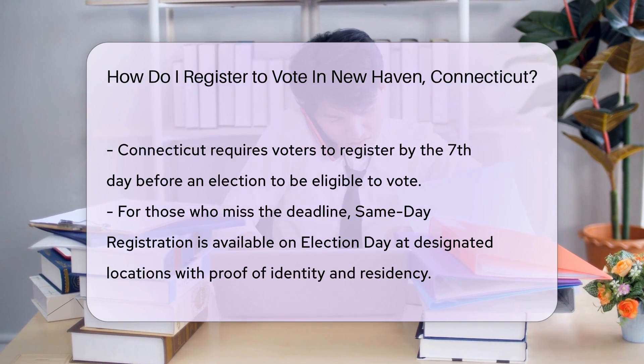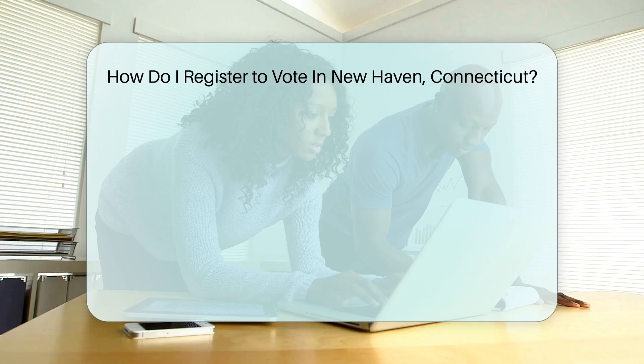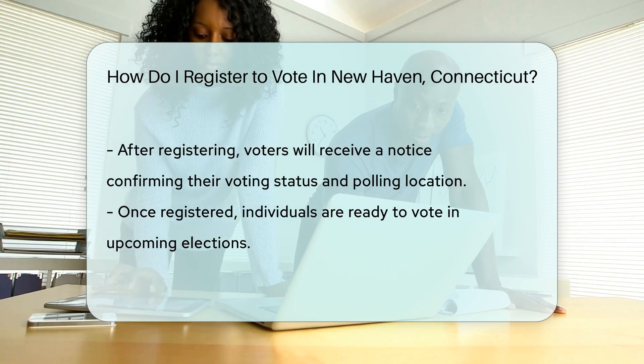If you're a fan of deadlines, Connecticut's got one for you. Register by the seventh day before an election to participate. Miss the deadline? Same-day registration is your friend. Visit a designated location on Election Day and bring proof of identity and residency.